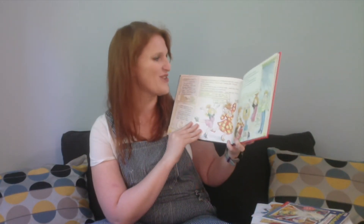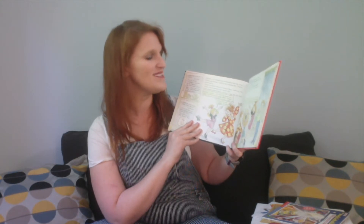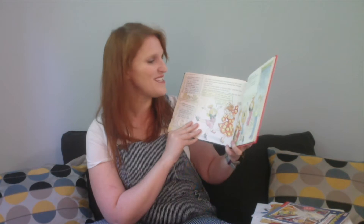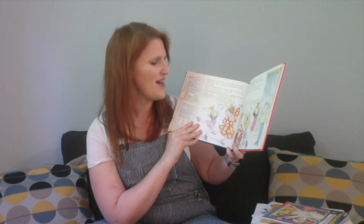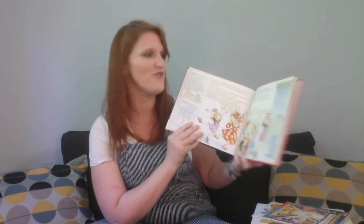Just then, a red-haired girl cartwheeled into the room. 'Hello, Aunt Valerie,' said the girl, kissing Ms. Frizzle on the cheek. 'My niece, Dottie Frizzle, is visiting today,' said the Frizz. 'Dottie, we're learning about electricity.' Dottie seemed excited about science, just like the Frizz.